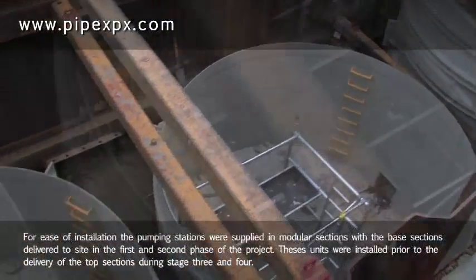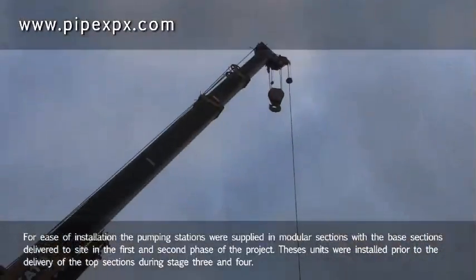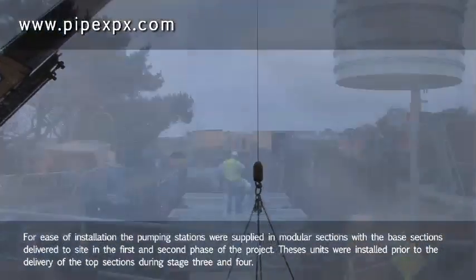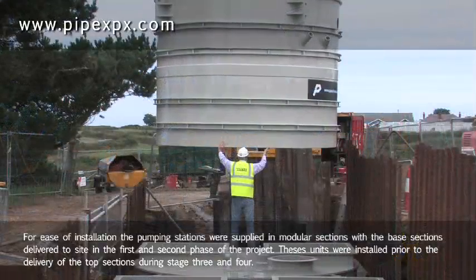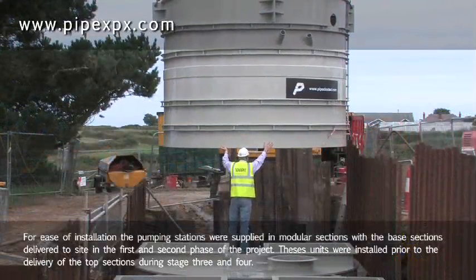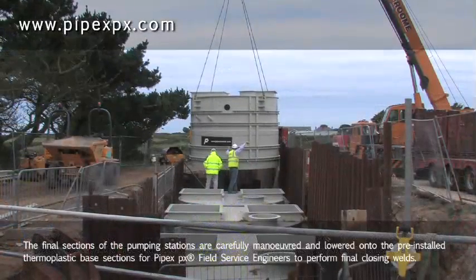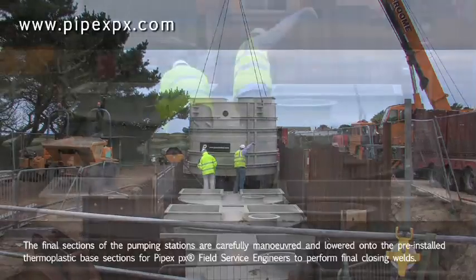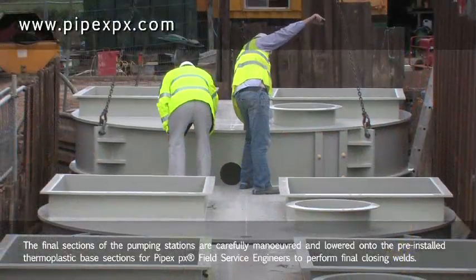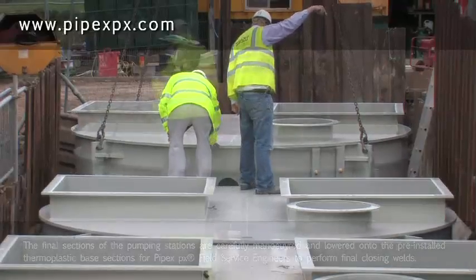For ease of installation, the pumping stations were supplied in modular sections, with the base sections delivered to site in the first and second phase of the project. These units were installed prior to the delivery of the top sections during stage three and four. The final sections of the pumping stations are carefully manoeuvred and lowered onto the pre-installed thermoplastic base sections for PIPEX field service engineers to perform final closing welds.